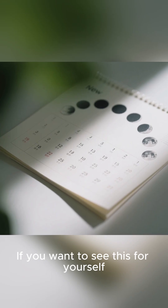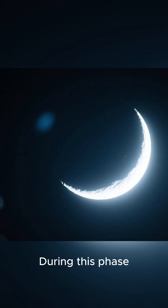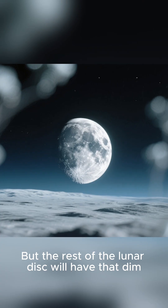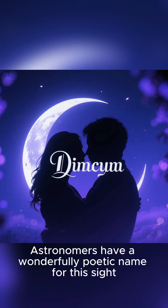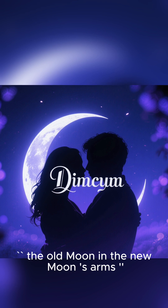If you want to see this for yourself, the best time to look is a few days before or after the new moon. During this phase, you get that razor-thin, bright crescent directly lit by the sun, but the rest of the lunar disk will have that dim, ethereal glow. Astronomers have a wonderfully poetic name for this sight: the old moon in the new moon's arms.